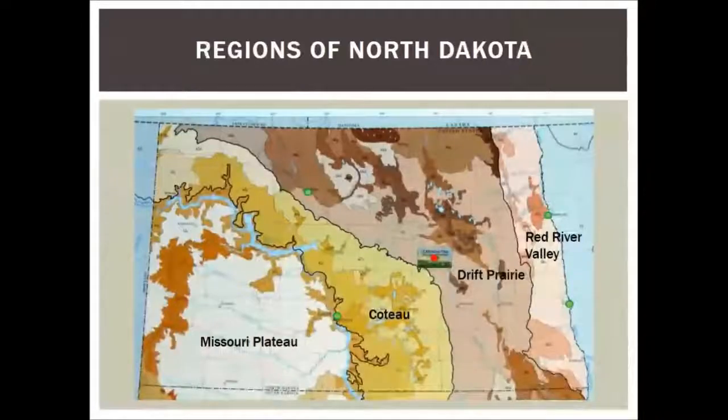This is a little map of the state of North Dakota, and the Carrington Research Center is kind of that red dot on the center right-hand side of the state. We have pretty nice soils in that part of the state, and I think a lot of you probably have nice soils too.